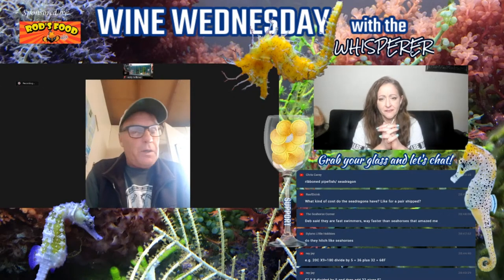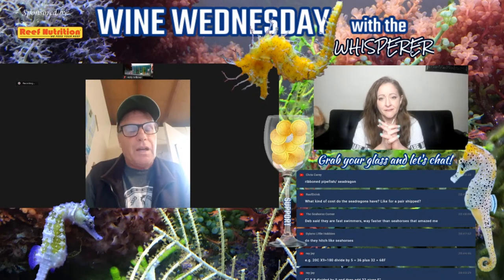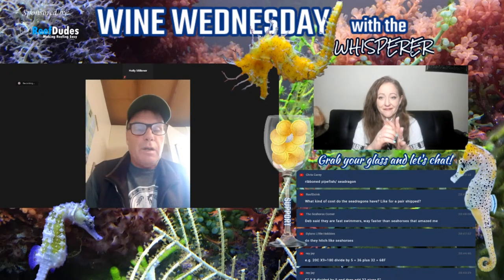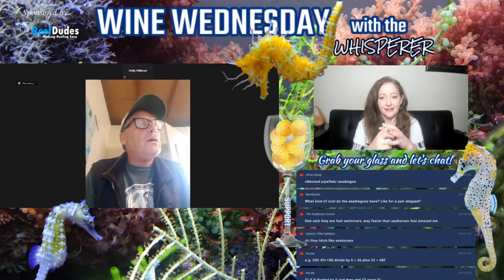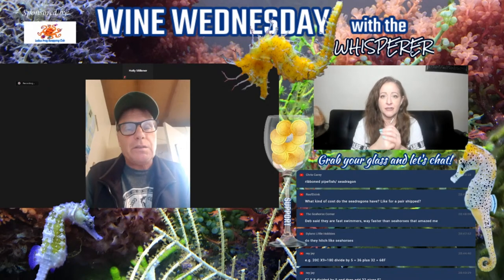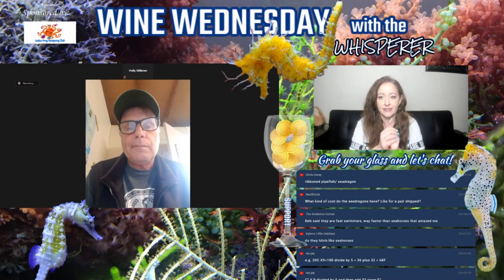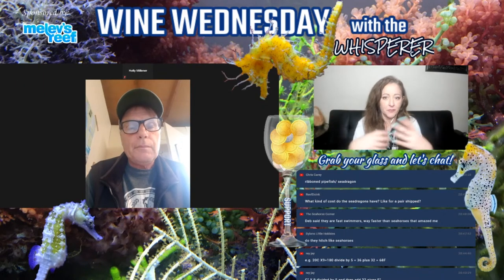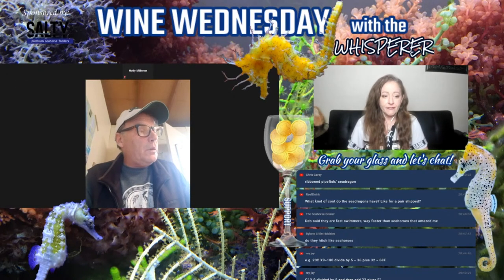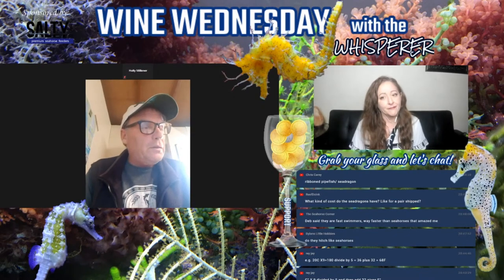Would you keep seahorses with sea dragons? I'd prefer not to. At a pinch we could keep them together, but if you can keep them apart it would be better. Even for the seahorses — the dragons are quicker than the seahorses. If you're feeding frozen you'll probably find the dragons would overwhelm your seahorses in feeding. It's not something we do — we keep them in the same system but not the same tanks. You don't want to stress them, and anything causing competition is probably not the best.